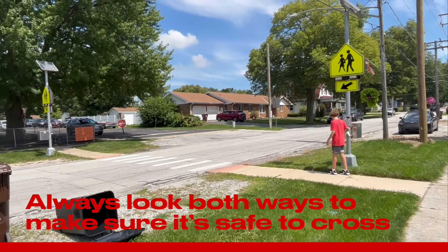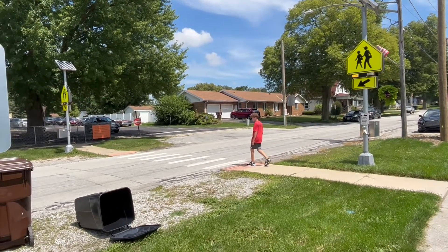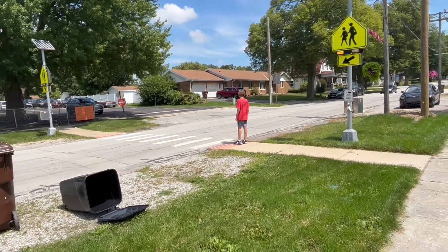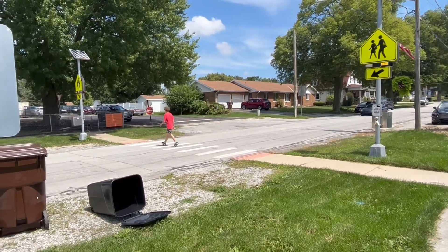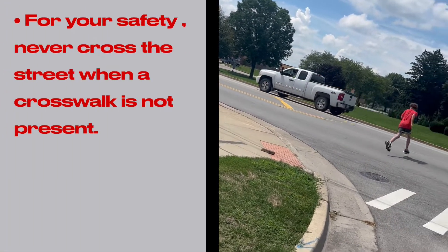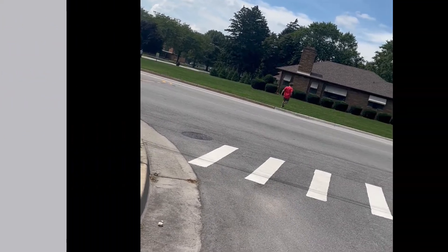Always look both ways before crossing and make sure vehicles have come to a complete stop before using the crosswalk. For your safety, do not cross the street when a crosswalk is not present — always use the crosswalk.